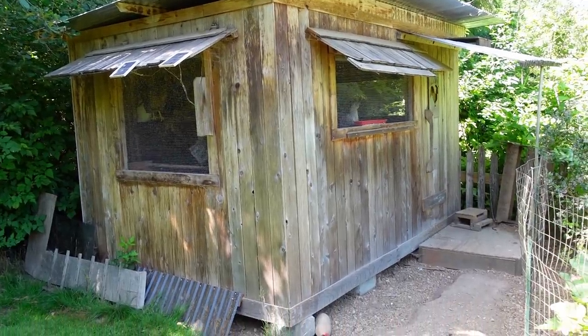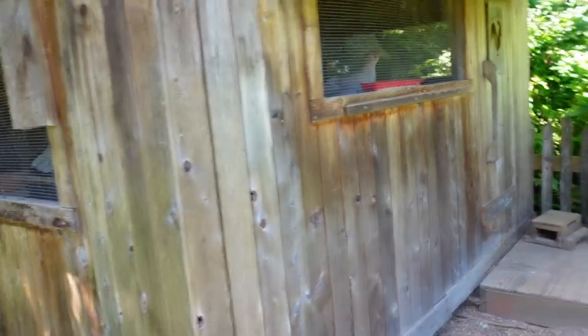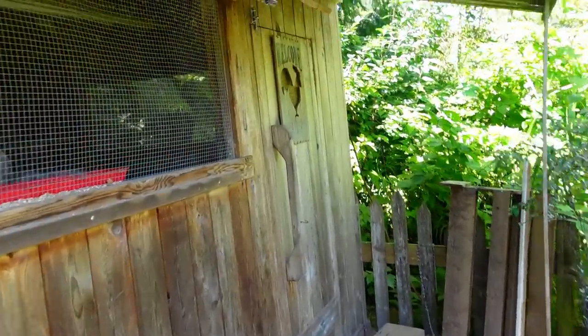Here is the main chicken coop. The fun thing about this coop is it's made almost entirely of scrap wood. I find that kind of neat. We'll step in here and check for some eggs.